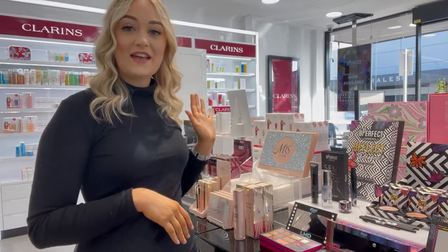Hi everyone, welcome back to a brand new video. It's been a little while since I've posted one for you guys, but today's video is a very exciting one. We have some very exciting new brands in store, and today I'm going to show you one of those brands — it is called Be Perfect, and this is it right here.